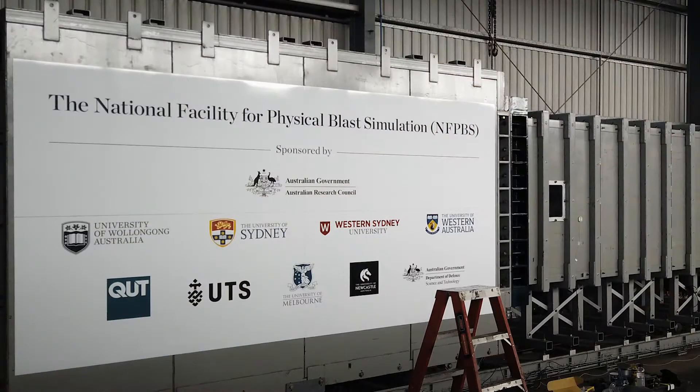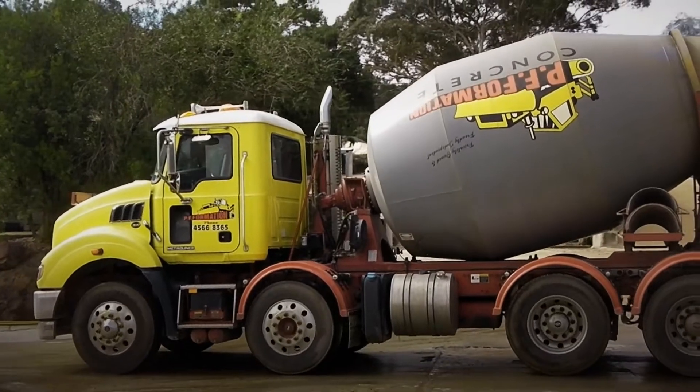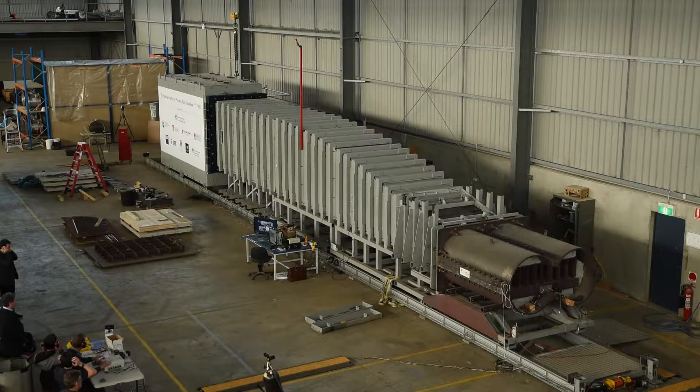The project team comprised of Western Sydney University, who did all the material testing. University of Wollongong did the blast testing. Stone Security Engineering in the US did all the modelling — numerical modelling. Pair Formation was our ready mix plant, and of course Tyre Stewardship Australia. Without TSA's funding support, this would have taken a lot longer to actually develop. I'm sure they're quite as excited as we are about it.